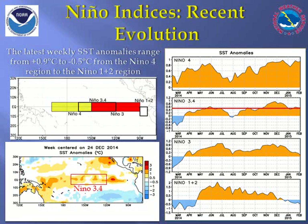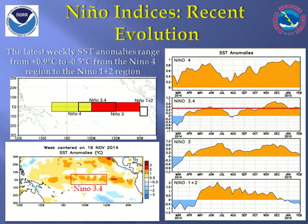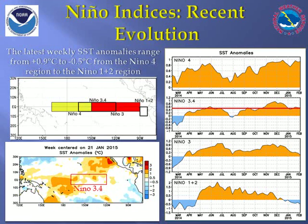In these images and animations, warm water has been prevalent for several months over parts of the equatorial Pacific. However, persistent very warm water has been difficult to come by across all the Nino regions. As a result, we have only been barely reaching the threshold for El Niño conditions this winter.